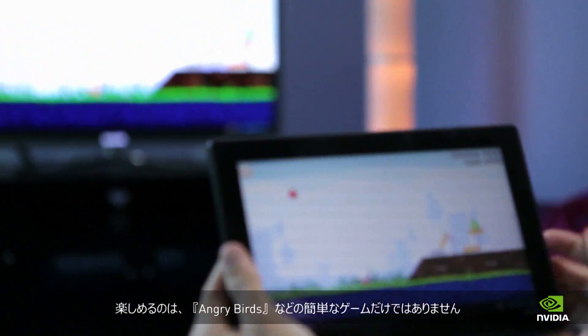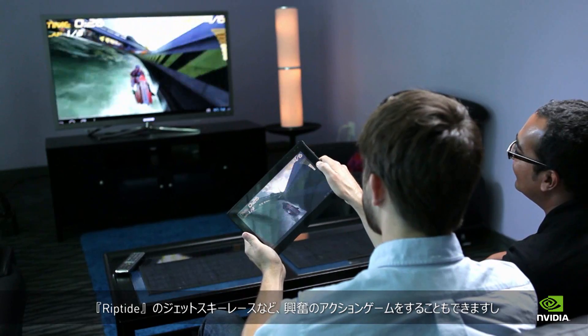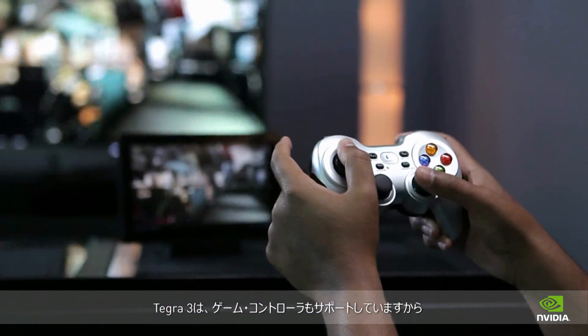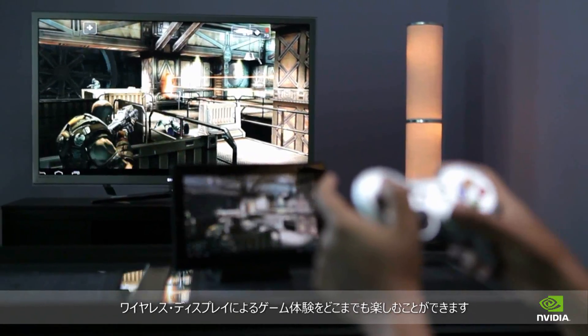Think beyond just playing basic games like Angry Birds. Now you can take on intense action games like the thrill of racing a jet ski in Riptide, or hunt down mutants in the futuristic world of Shadowgun. Plus, Tegra 3 delivers unique game controller support to enable the ultimate wireless display gaming experience.